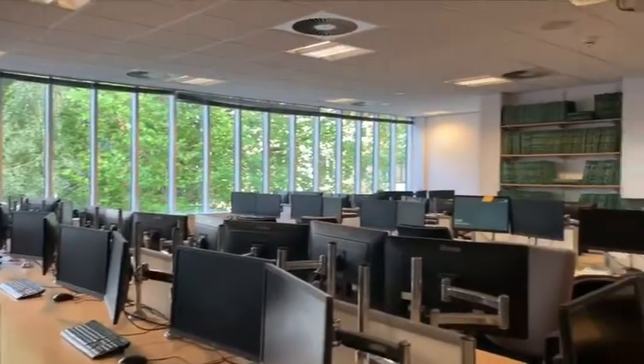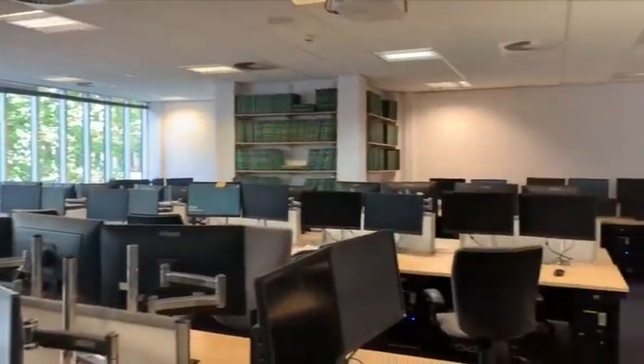Students from these courses have access to the labs for their practical classes, and as dissertation time comes closer this lab is very useful because it has 24-hour access. So that's the end of our quick tour — I hope you enjoyed it and if you have any questions at all, please feel free to get in touch.